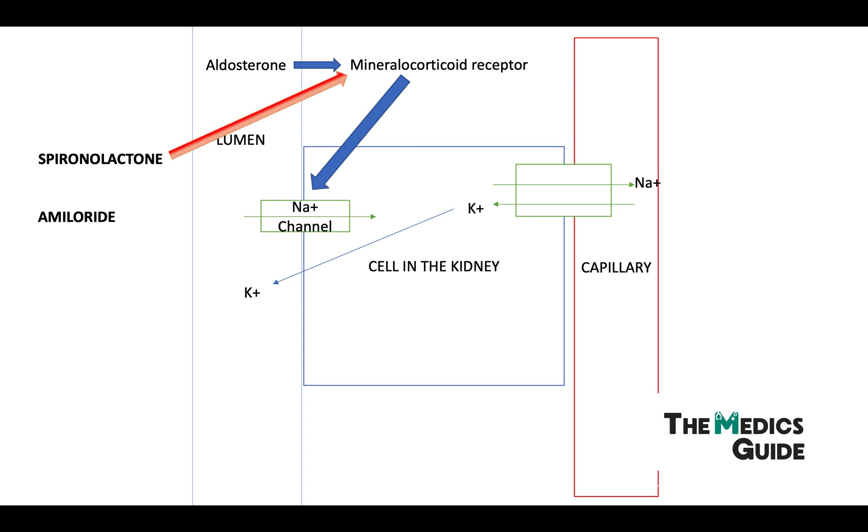Spironolactone actually works on the mineralocorticoid receptor, but in Liddle Syndrome this isn't going to change anything because we know aldosterone plays no part. However, amiloride actually works on the sodium channel itself — and that's the sodium channel that's mutated — which is why it's used in Liddle Syndrome.